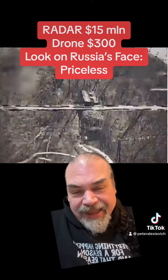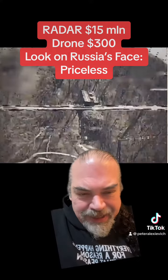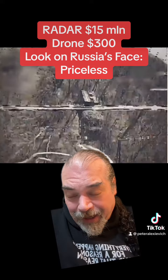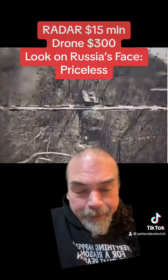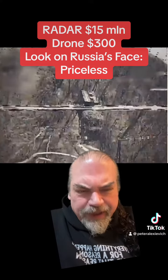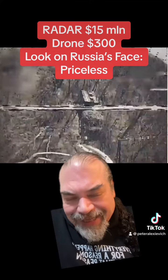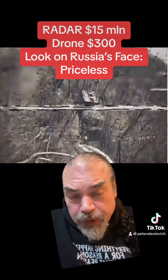And we get this every day. These drones take out $5 million tanks. They take out BMPs — which are like an infantry fighting vehicle — that cost hundreds of thousands of dollars.